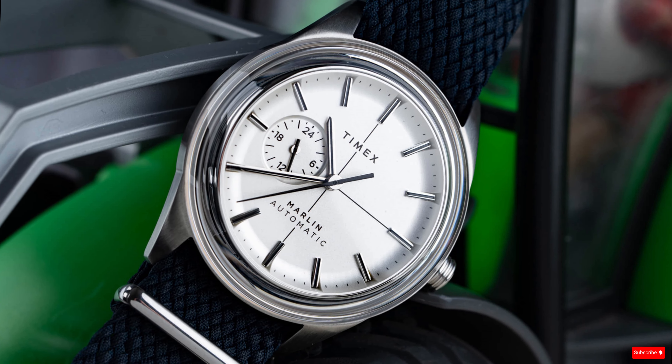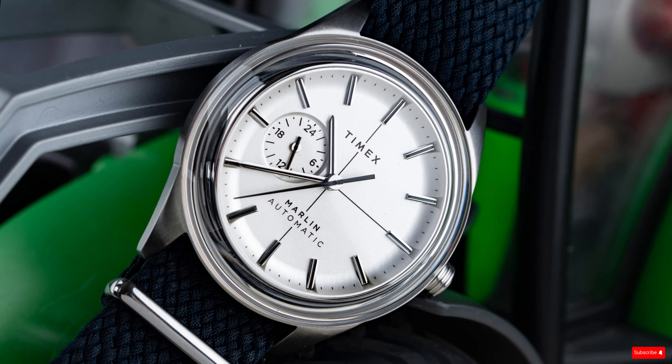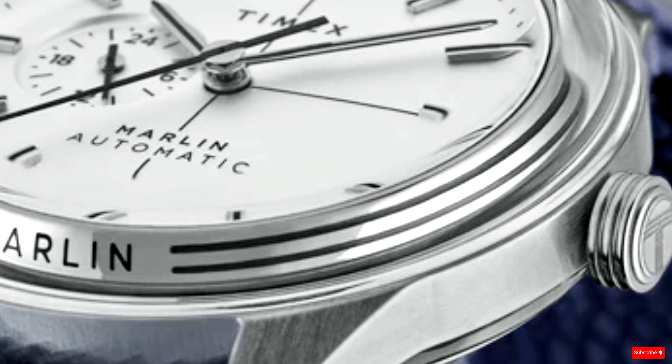Timex is charging full steam ahead in 2024 with their first watch release of the year: a reimagined, affordable, dressy, hand-wound Marlin equipped with a redesigned case and a style intended to bring the excitement of the 1960s space age era.